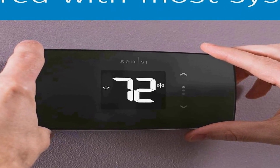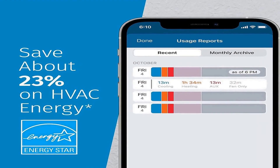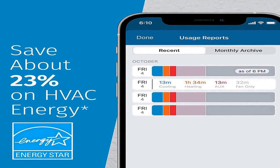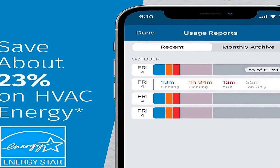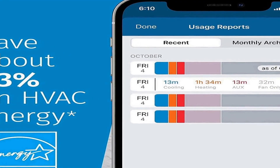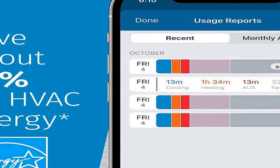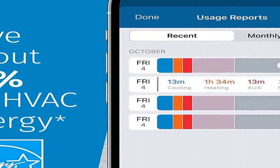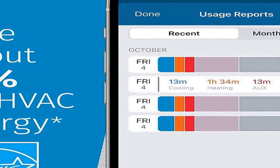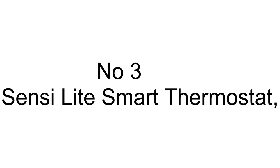It is Energy Star certified, promising energy-efficient operation. In addition, the ST25 model boasts a user-friendly installation process that doesn't require an AC wire on most systems, making it an accessible and hassle-free choice for homeowners looking to upgrade their thermostat technology in 2023.